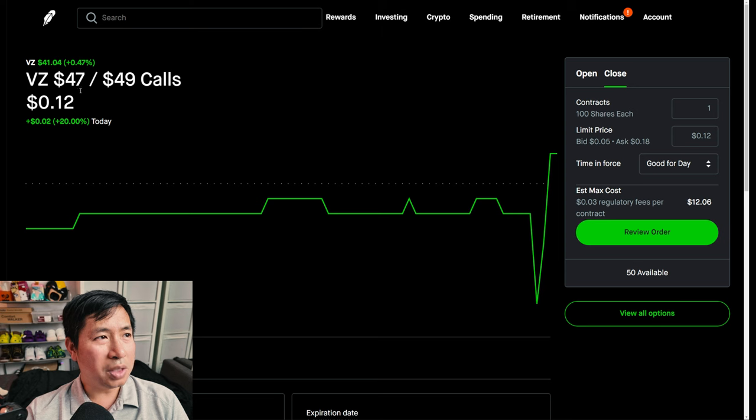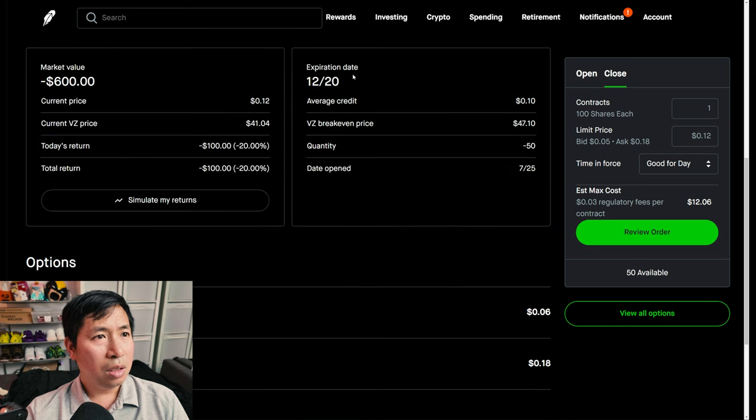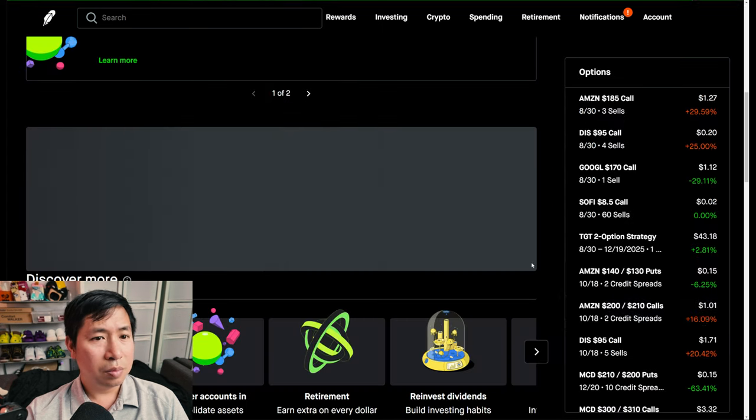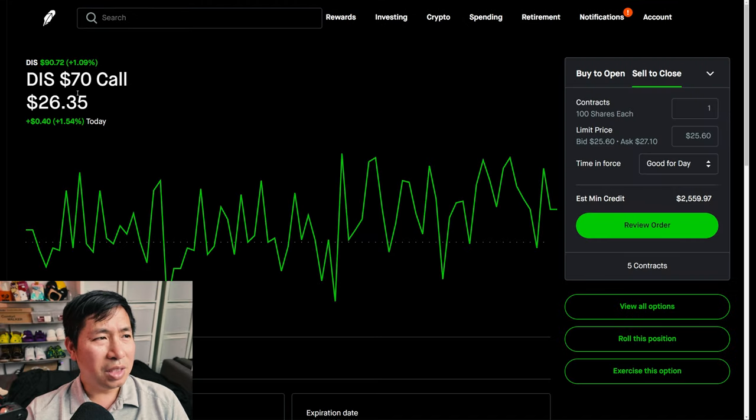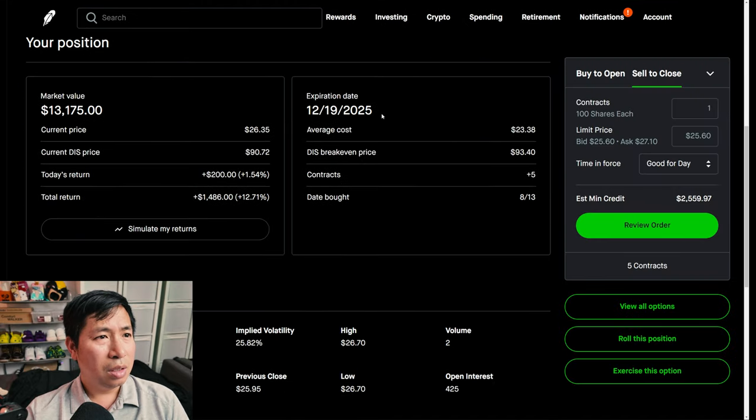I have Verizon $47/$49 call credit spreads — these expire December 20th, my total return I am down $100. I have Disney $70 calls — these expire December 19th, 2025, my total return $1,486.